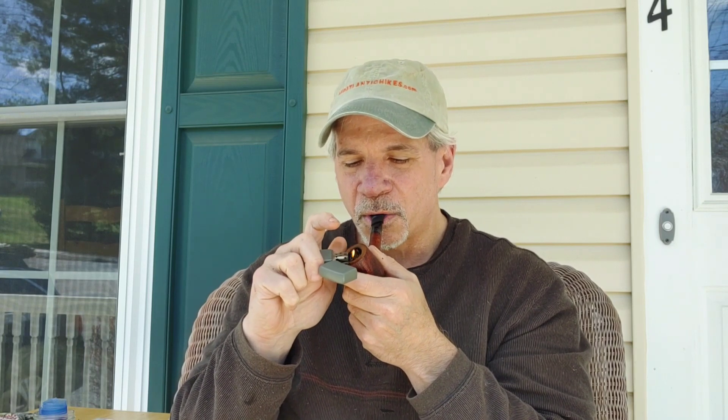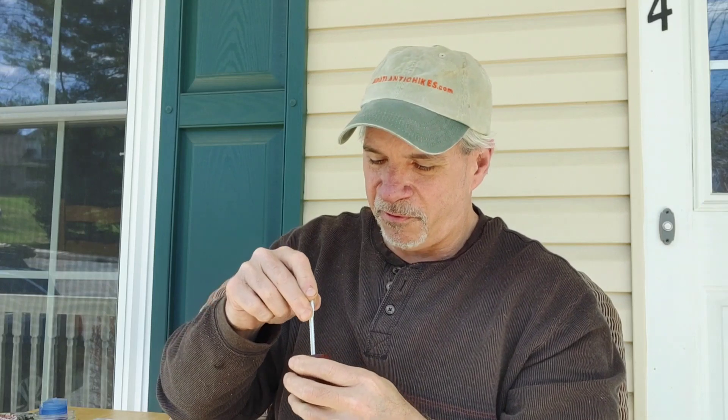I stuffed about a flake and a quarter into this bowl. You can see it's quite a deep bowl — it will hold a good amount of tobacco. We're going to give it its first light. That's the charlight — I'll give it a little tamp down and then the full light. Didn't really get anything significant on the charlight.